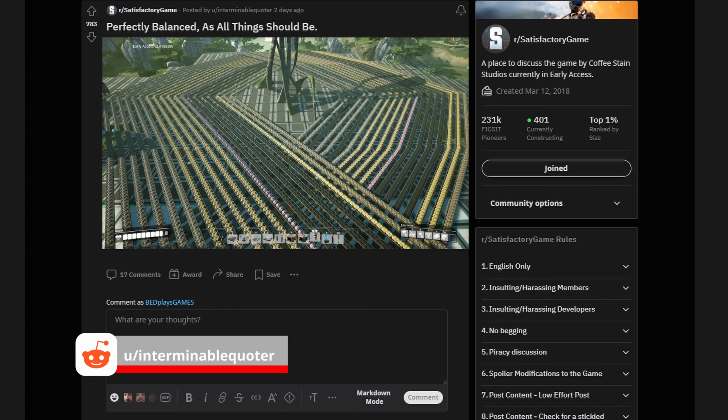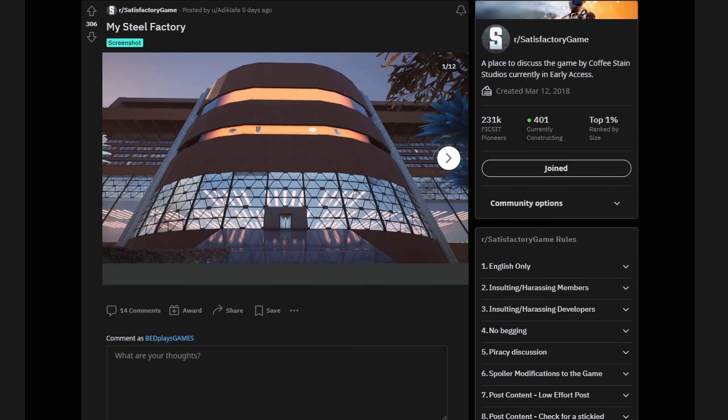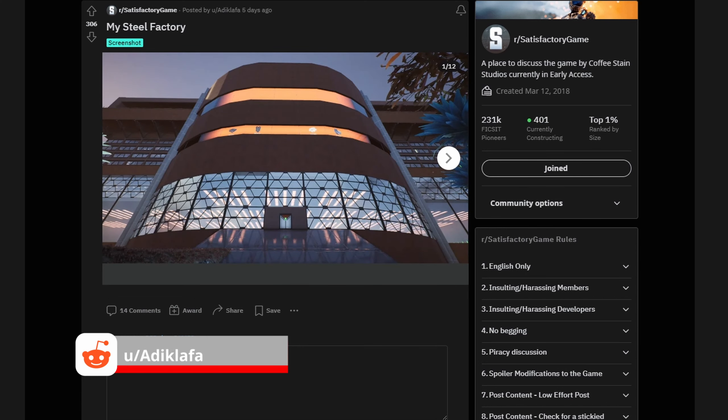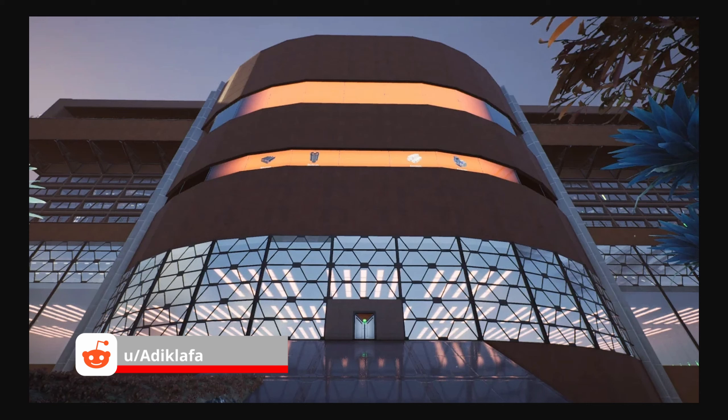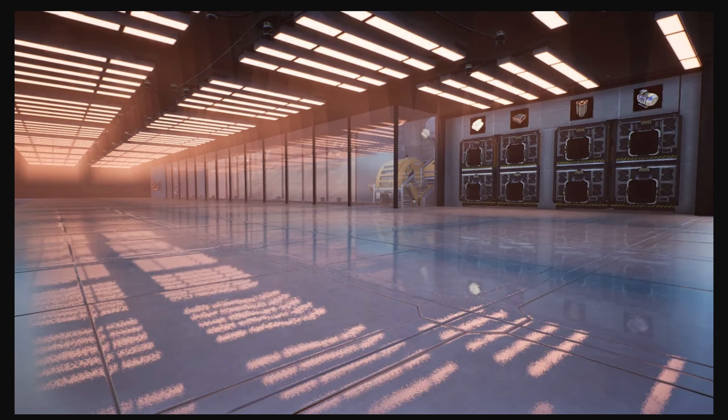User Interminable Quoter posted something to cleanse our palette after that last hairball — something that's perfectly balanced and organized. As all things should be, they say. I found this screenshot from user ADIKLAFA — very inspirational. I love the curve, looks really awesome. They did a great job and you can see the signs embedded in as well. Looks really cool — look at this facility. Love that, the shiny floors. Looks awesome, great job.